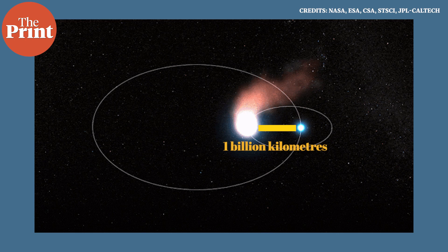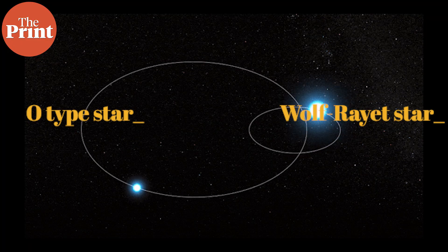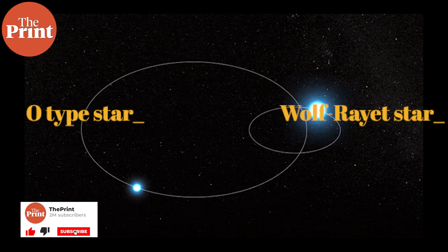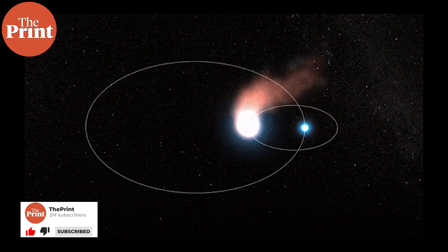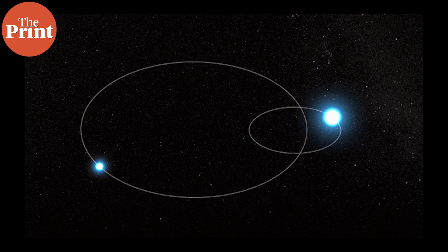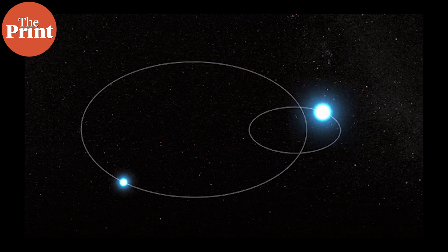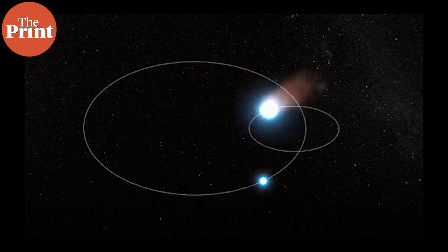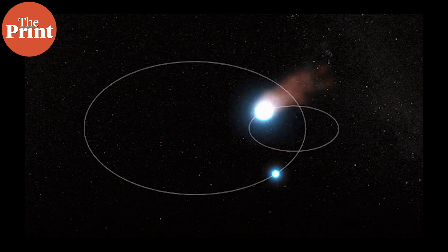The smaller star is an O-type star and the larger one in the system, which is in the smaller orbit, is an aging O-type star called a Wolf-Rayet star. This massive Wolf-Rayet star keeps ejecting large amounts of gas and this is exacerbated when the other star comes nearby, tugging at it. Furthermore, the gas ejected from the Wolf-Rayet star collides with that from the partner star under extremely intense pressures at astronomical scales.